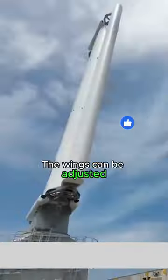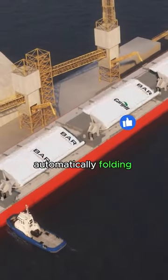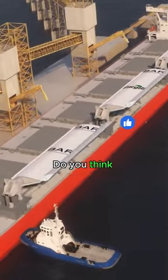The wings can be adjusted according to wind speed and direction, automatically folding when docking at the port. Do you think wind wings will be widely adopted?